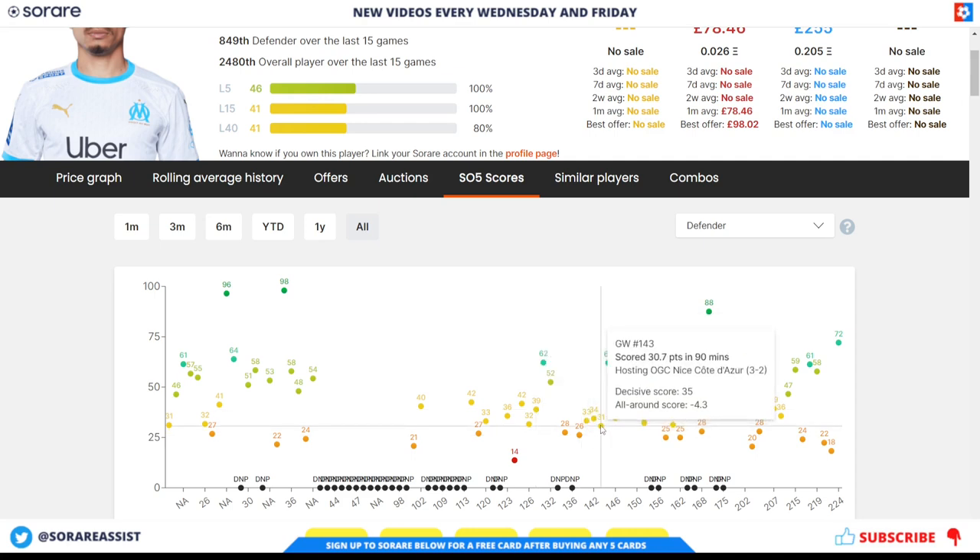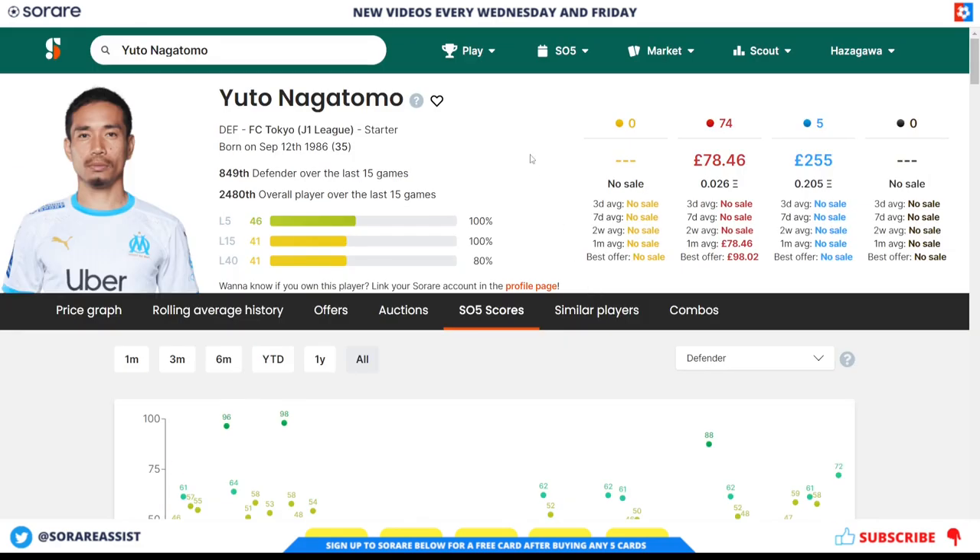Don't take too much notice of those scores. Now he's back in the Japanese league his scores are improving, including this 88 score here. I expect him to get much better scores in the J League for the upcoming season. His cards are not being minted at the moment because he transferred to Tokyo midway through the season, so until the new season cards are released you won't be able to buy limited cards. In terms of the rare card on the secondary market, prices are looking around £78, which looks a decent option for a decent defender.